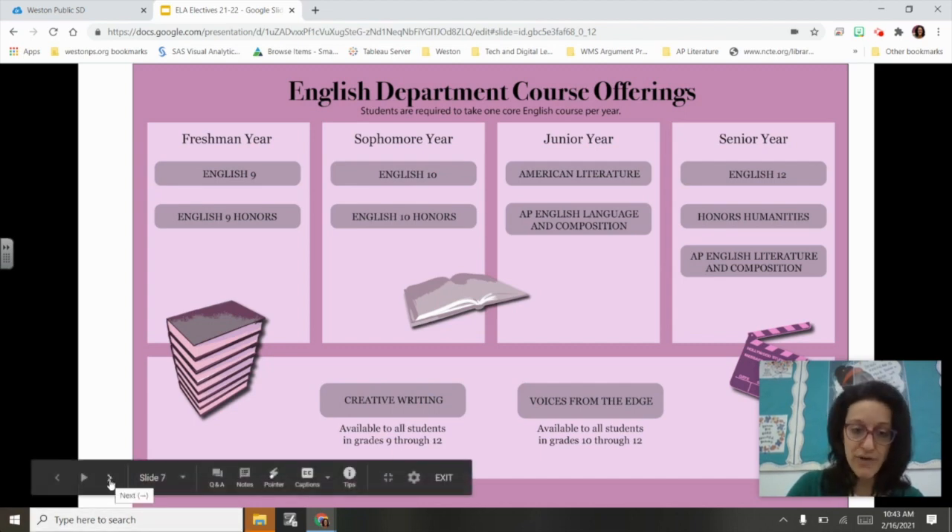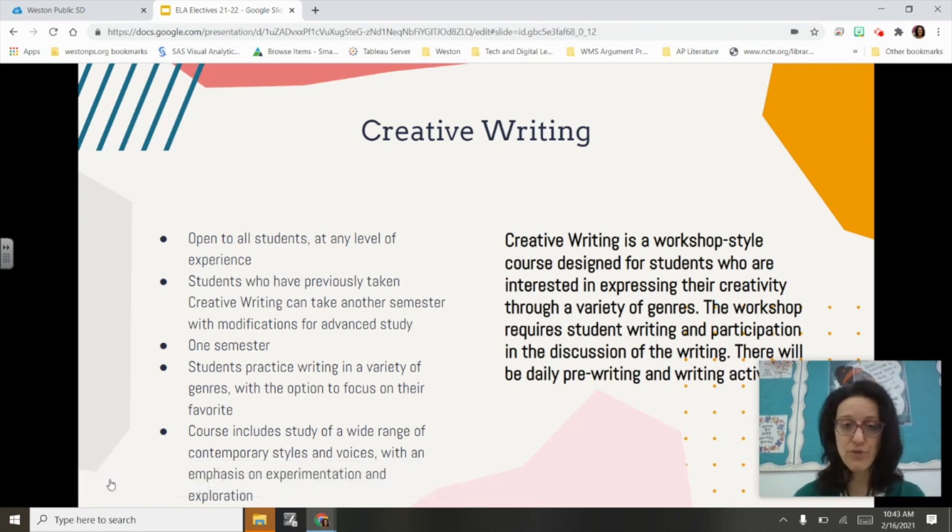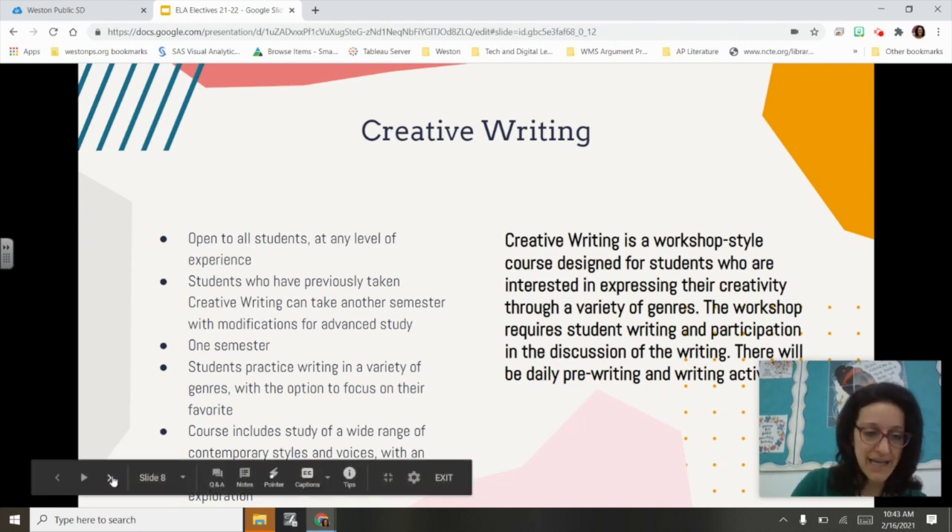Freshmen are also able to take Creative Writing, which is available to students in grades 9 through 12. It is a workshop-style course where students have an opportunity to write, receive feedback, discuss with peers, and get guidance from their teacher. Students who take Creative Writing can also take it again in subsequent years with appropriate modifications for advanced study, so if you have a child very interested in this, it's great for them to take it as a freshman and repeat it at another point in high school.